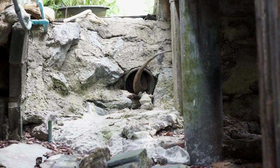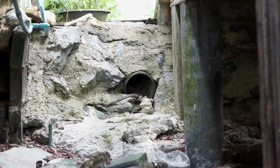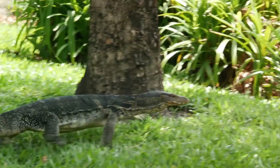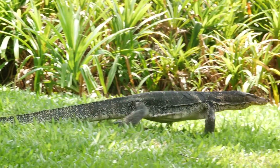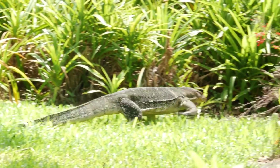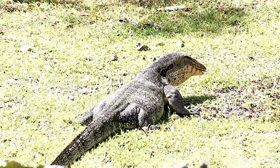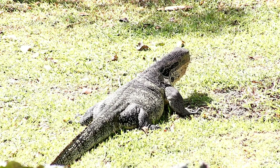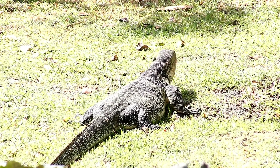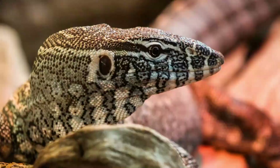Now it's time for a quick quiz to see what you've learned about monitor lizards. Question 1: How many species of monitor lizards are there? There are around 80 species of these fascinating reptiles scattered across the world. Question 2: What is one thing that monitor lizards eat? They have a varied diet which includes insects, birds, eggs, small mammals, and even other reptiles.